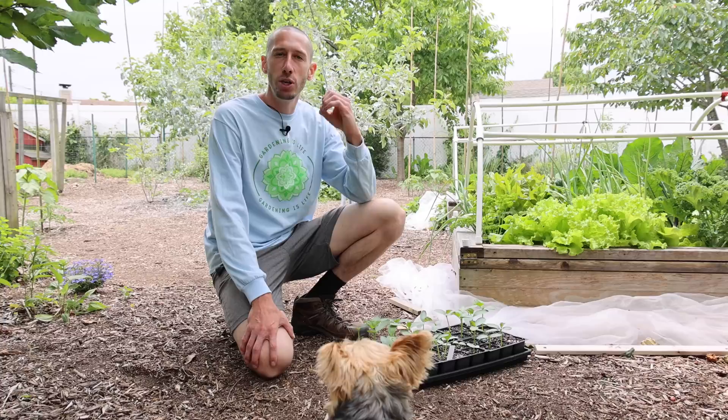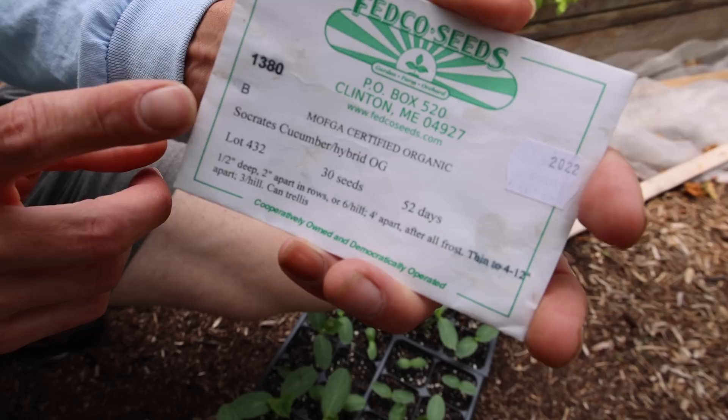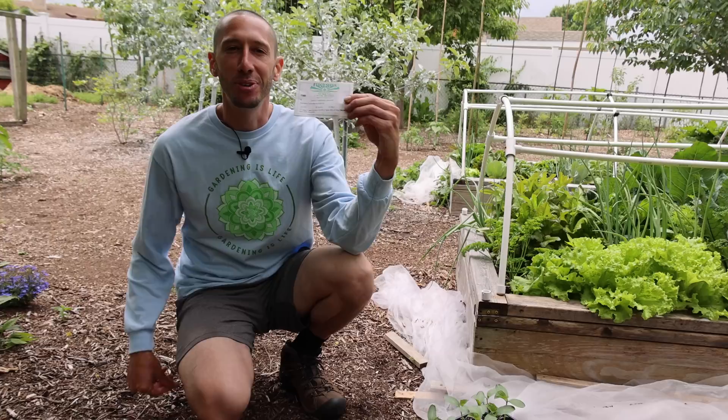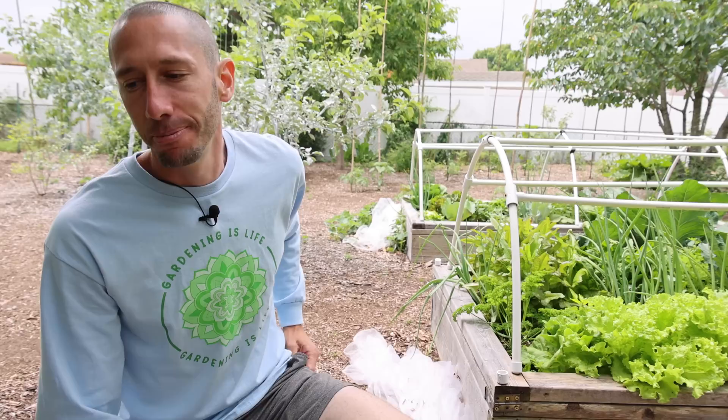Another thing you want to do is write in your garden journal any issues you had this year so next year you can plant varieties resistant to those problems. For instance, if powdery mildew was an issue, plant a resistant variety like the Socrates next year — it's an incredible, sweet variety that doesn't even need bees to pollinate, though it runs about ten dollars for ten seeds online. If bacterial wilt is a problem, try the Shintokiwa cucumber. If anthracnose is an issue, try the Marketmore 76. Whatever problems you have, there are always resistant varieties to avoid managing the issue altogether.